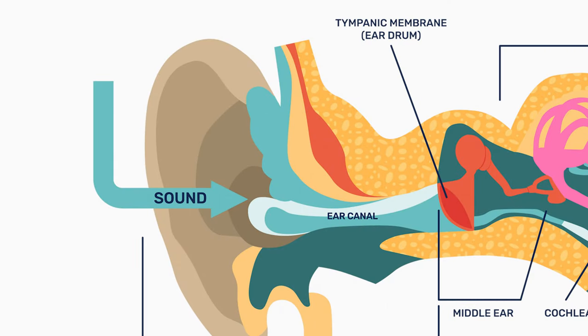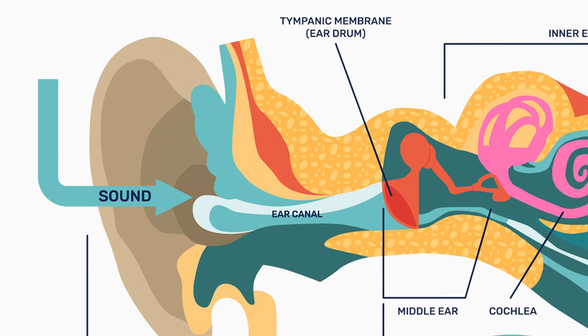In a simplified, quick version of how the ear works: we have the outside part of our ear and we have an ear canal. The ear picks up sound, which is transmitted as acoustic energy. It travels through the middle ear and it travels to the cochlea.